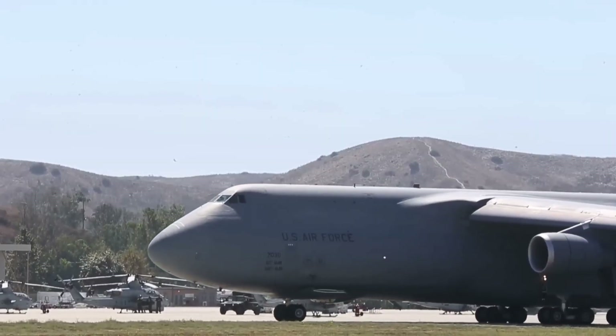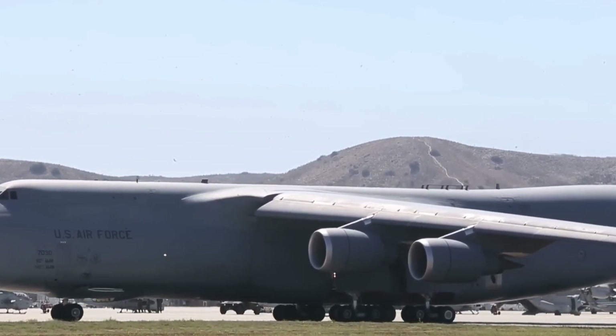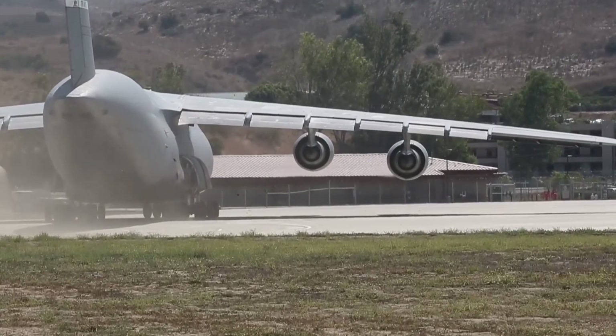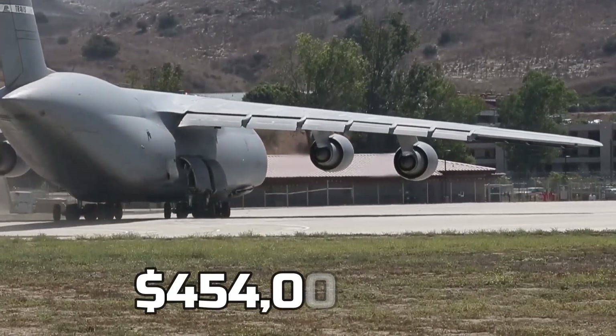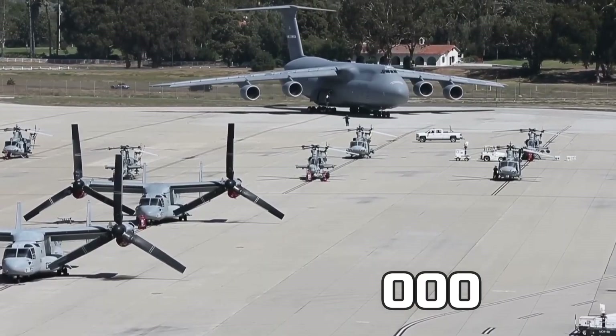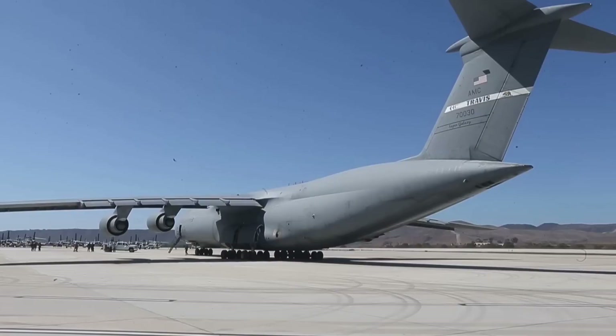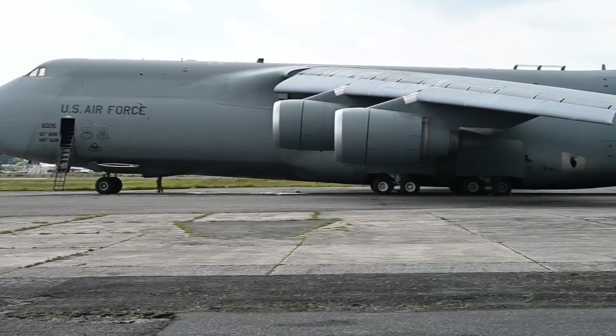Even though all these aircraft were reconditioned, it wasn't that expensive for the government. The project to restore them cost about $454 million — and if you look at it, that's a great deal, essentially reconditioning the fleet for the price of just a few brand new aircraft.